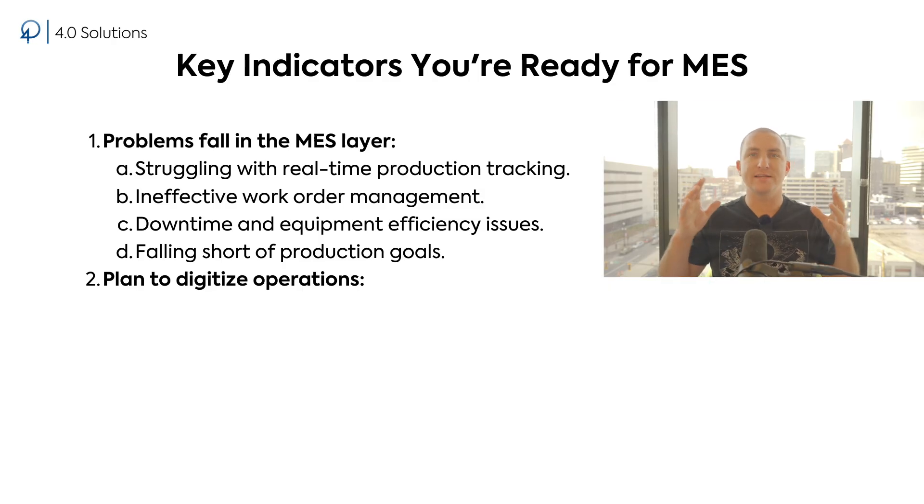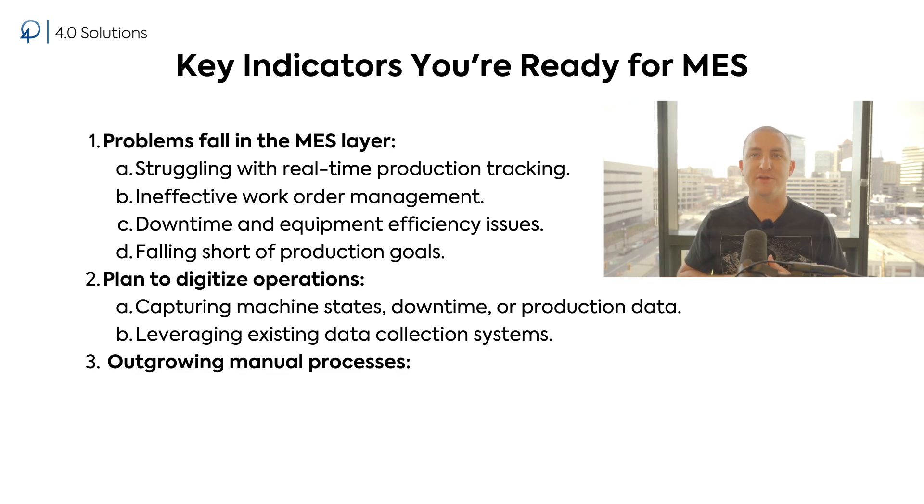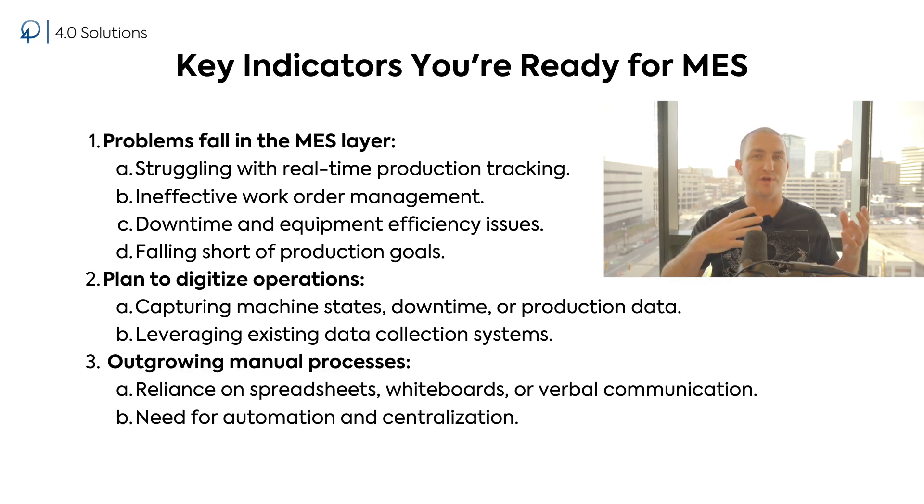Number two: you have a plan to digitize your operations. MES works best in environments where data is already being collected or can be collected. If you're capturing machine states, downtime events, or production data, you're ahead of the curve. And number three: you're outgrowing manual processes. Are you relying on spreadsheets, whiteboards, or verbal communication to manage your production? These methods do not scale with your operations. MES can provide the automation and centralization you need to grow efficiently.